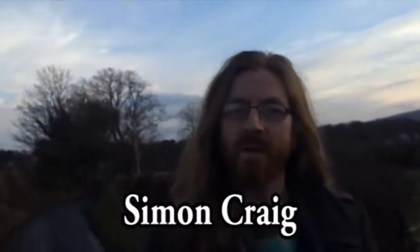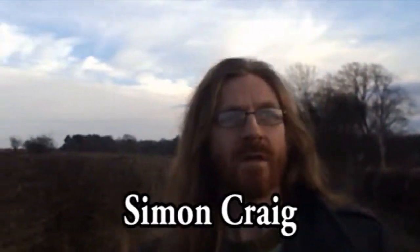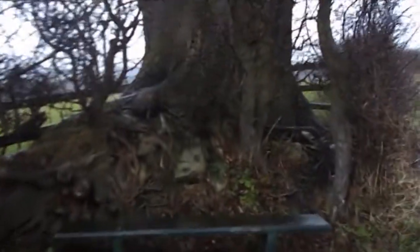Hello, I'm Simon Craig and I'm here today in Corbridge in Northumberland looking for a little bit of history. The weather's a bit heavy, but hey, it's January.